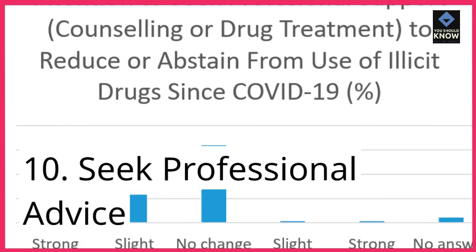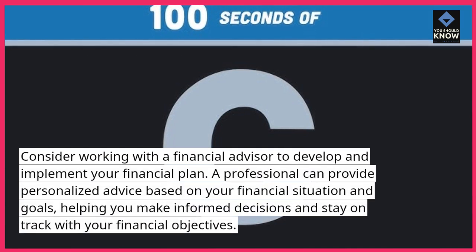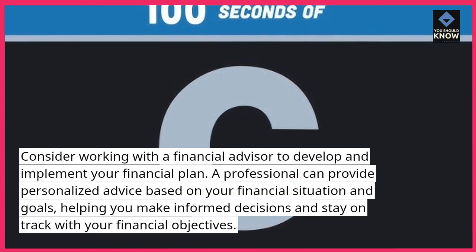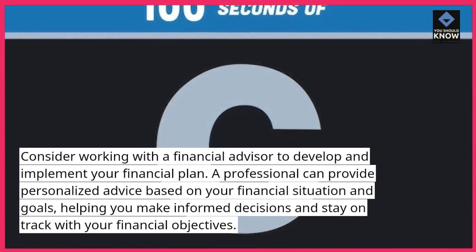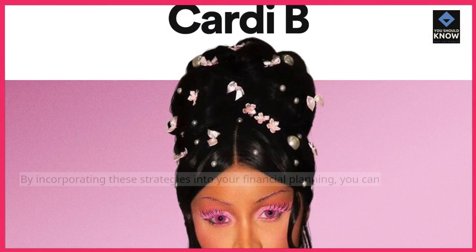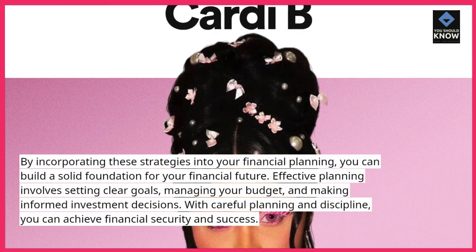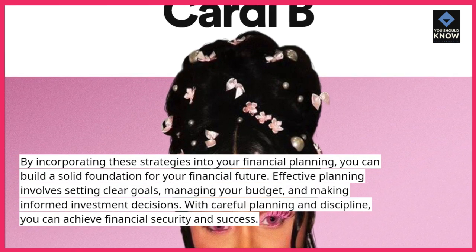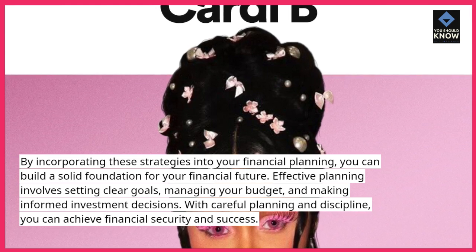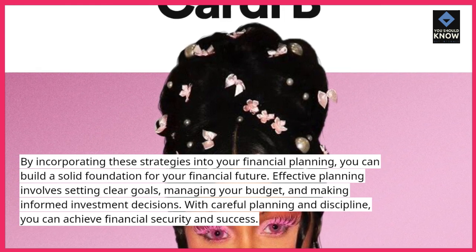10. Seek professional advice. Consider working with a financial advisor to develop and implement your financial plan. A professional can provide personalized advice based on your financial situation and goals, helping you make informed decisions and stay on track with your financial objectives. By incorporating these strategies into your financial planning, you can build a solid foundation for your financial future. Effective planning involves setting clear goals, managing your budget, and making informed investment decisions. With careful planning and discipline, you can achieve financial security and success.